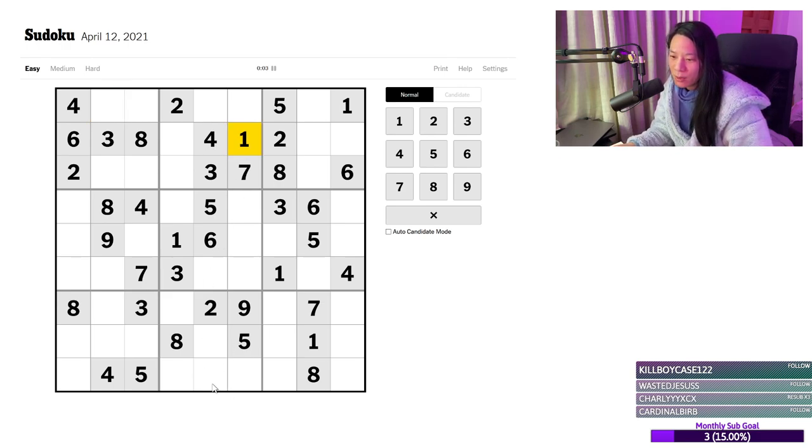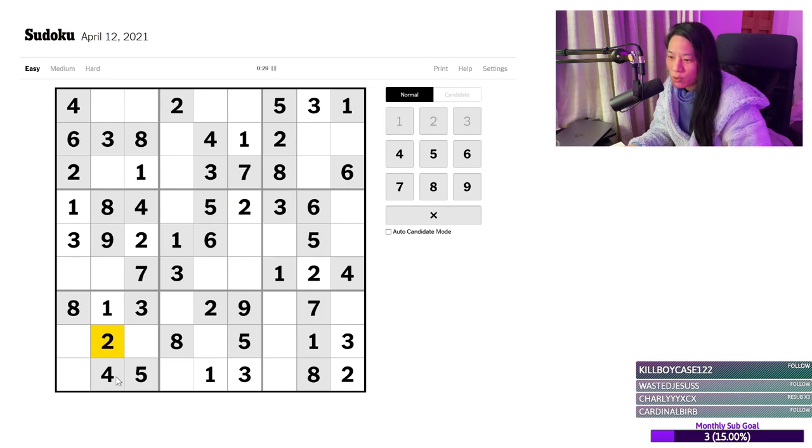I'm getting some mouse lag, not a fan of that. I can do the 1s. What about the 3s? Got a 3 there. I'm doing the 3s because they feel more accessible. I can see the 2s now — I can do a 2 over there, 2 over there, 2 over here, 2 over there. So that should leave me with a single 2, which is over here.